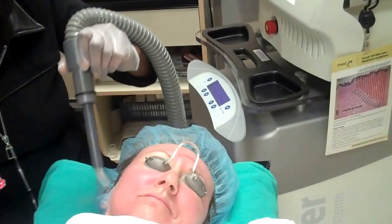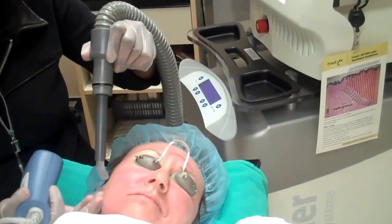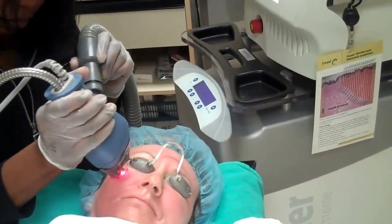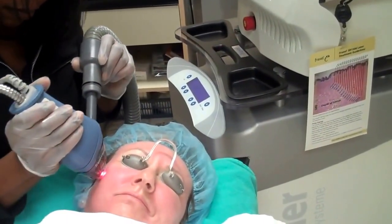We will perform at least five treatments between two and four weeks of time. The cooling is performed at the same time as the treatment, which increases the comfort of the treatments.